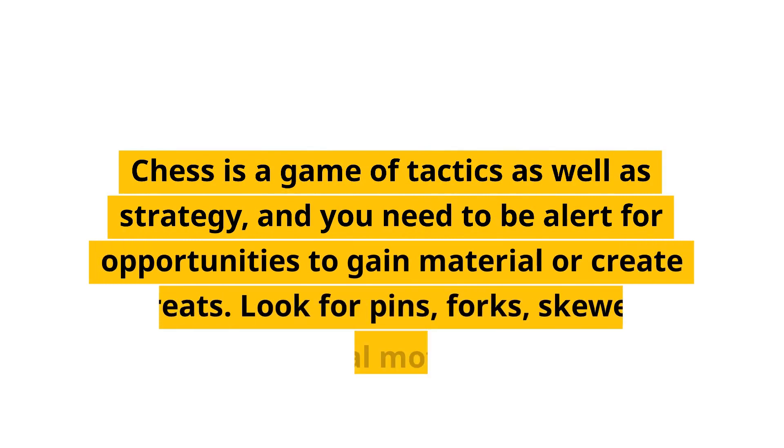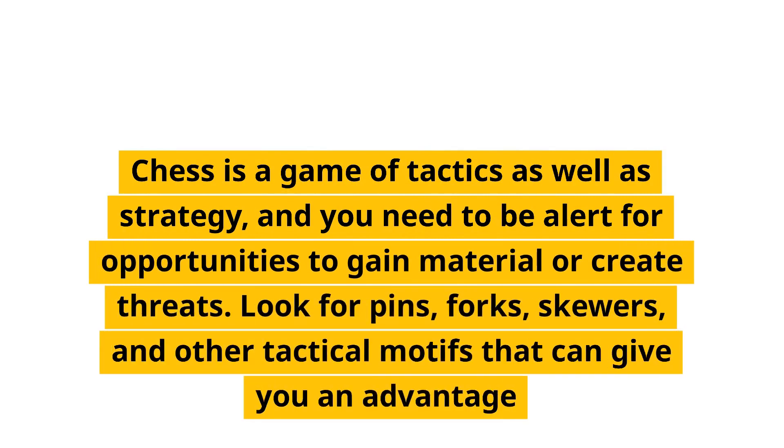Look for tactical opportunities. Chess is a game of tactics as well as strategy, and you need to be alert for opportunities to gain material or create threats. Look for pins, forks, skewers, and other tactical motifs that can give you an advantage.